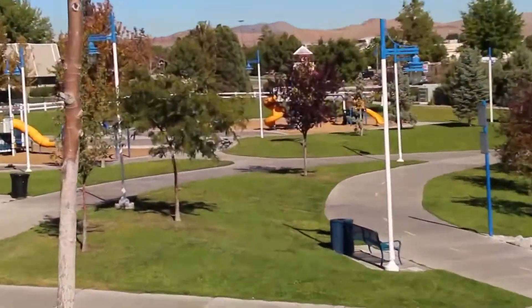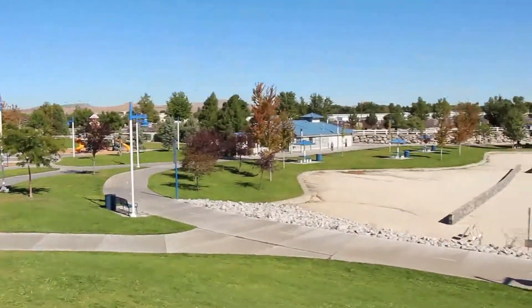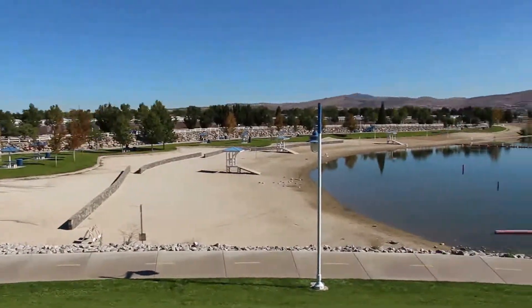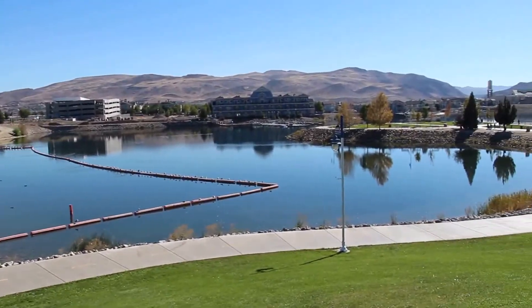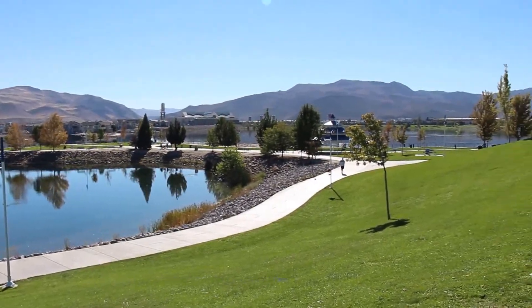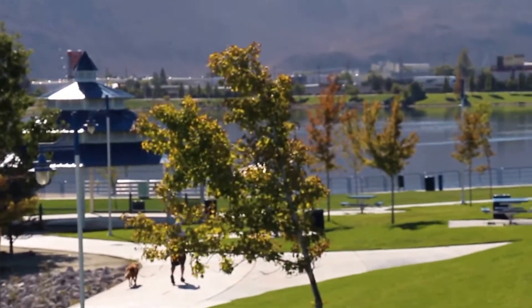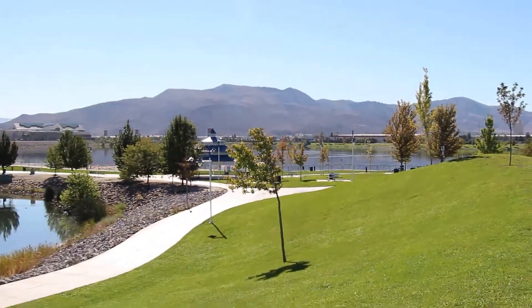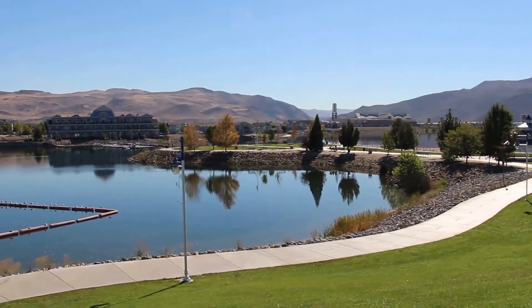This used to be called Helm's Pit, and there was a great flood — the flood of '97 — that filled up this pit with water. Now it's actually a beautiful marina, and you see a lot of different birds and wildlife here.